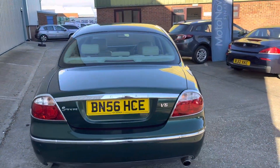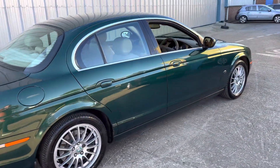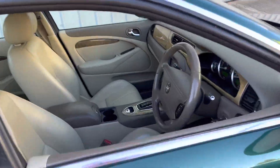You can see it's got the rear parking sensors, 6 CD player, twin exhausts. It's got 14 service stamps, including the cam belt at Jaguar a couple of years ago.